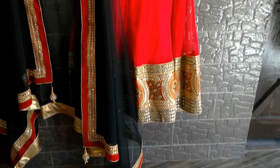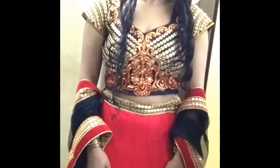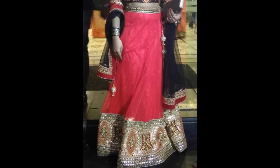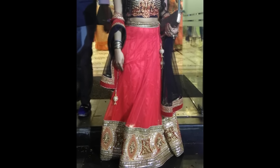Please comment below which dress you liked the most from my Chandni Chowk haul. Thanks for watching and I love you guys for all the support you've given to my Chandni Chowk haul videos. Comment below which dress you liked and which videos you want to see on my channel. Thanks for watching — bye bye, take care!